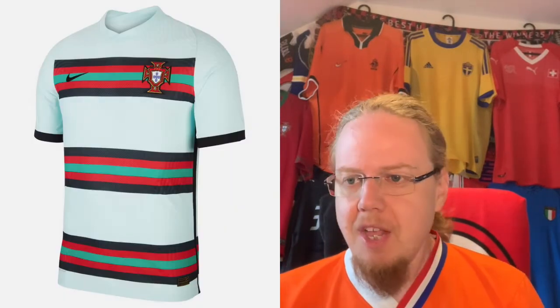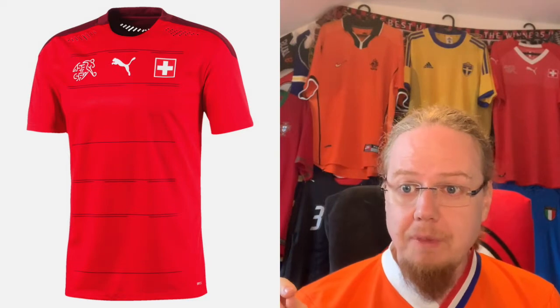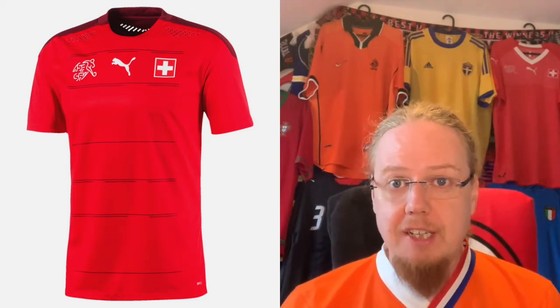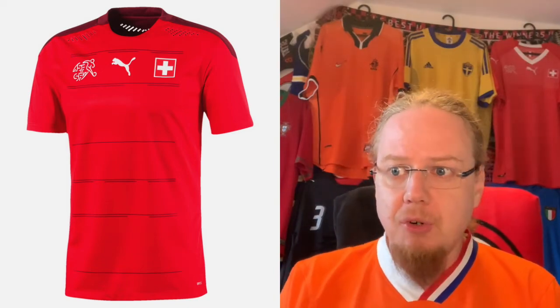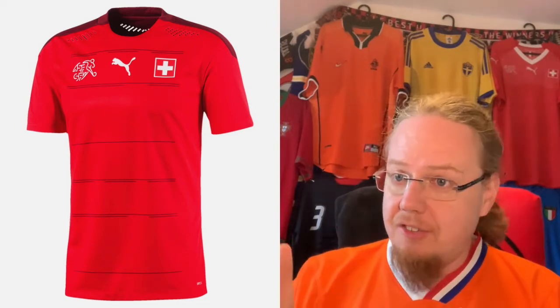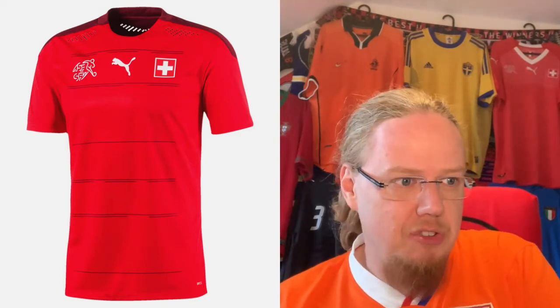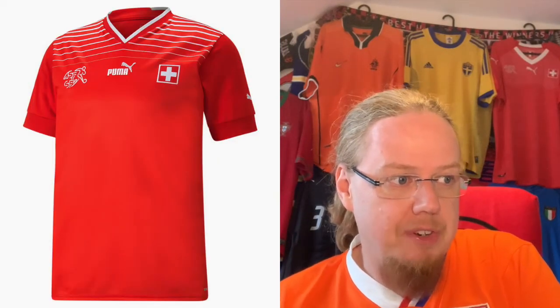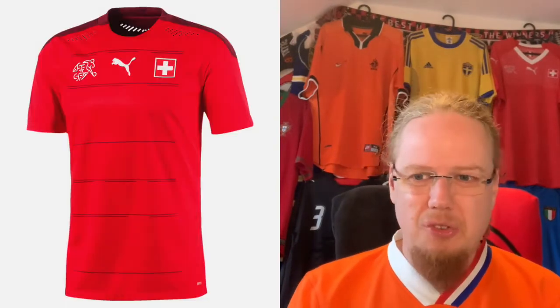For Switzerland, there's a similar issue as with Austria — women's jerseys have been released but it's not clear whether they'll actually be worn, so I'm including the men's jersey as well. This is the Swiss jersey from last Euros, and their men have a very current jersey regardless. I gave it four stars and don't need to say much more about it.